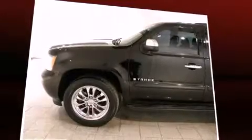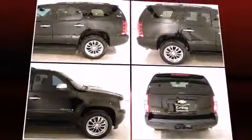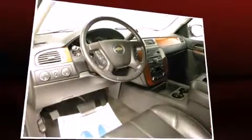Under the hood you'll find an 8-cylinder engine with more than 300 horsepower, providing a smooth and predictable driving experience. Four-wheel drive allows you to go places you've only imagined.